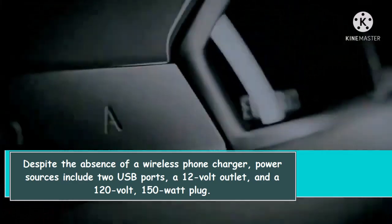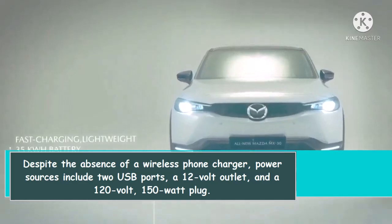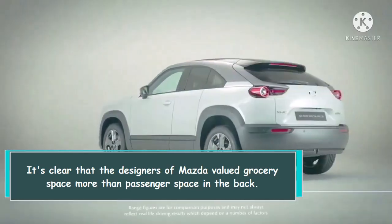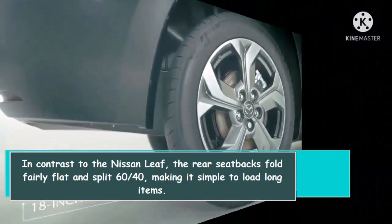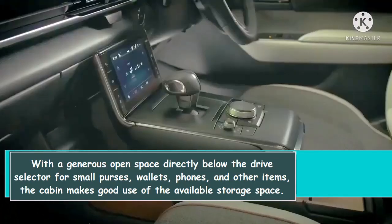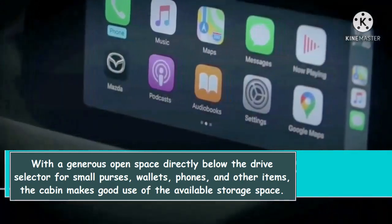Despite the absence of a wireless phone charger, power sources include two USB ports, a 12-volt outlet, and a 120-volt, 150-watt plug. The cabin makes good use of available storage space, with a generous open area directly below the drive selector for small purses, wallets, phones, and other items.